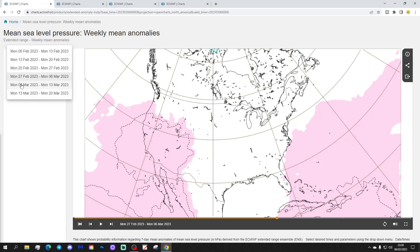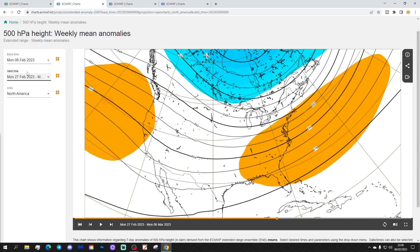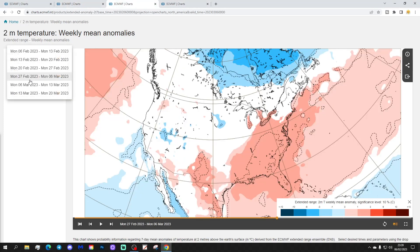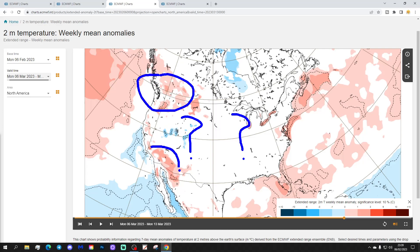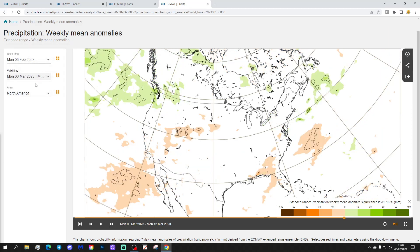Week five means sea level pressure anomaly will be the 6th to the 13th of March — a very weak signal, with some high pressure in the western states but not much going on elsewhere. The 500 millibar heights show an area of above-average heights up the west coast, but otherwise not much happening. Temperature-wise, very weak signals — it could be a little bit milder in the far northwest, southwest, and off the eastern seaboard, but that is a really weak signal. Precipitation looks pretty dry through the western states and possibly in the southeast corner, but again a weak signal.